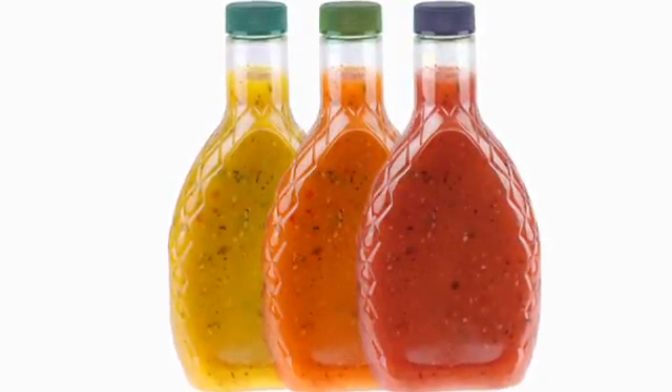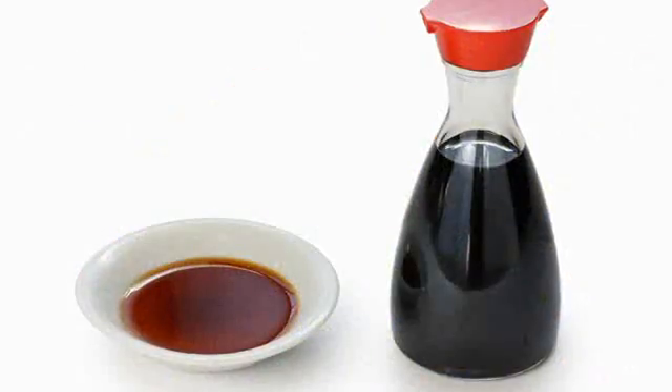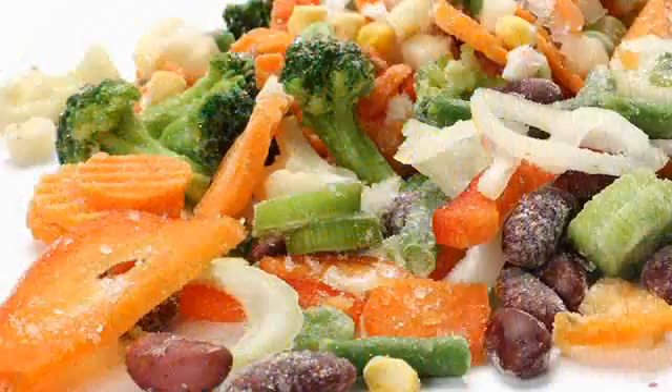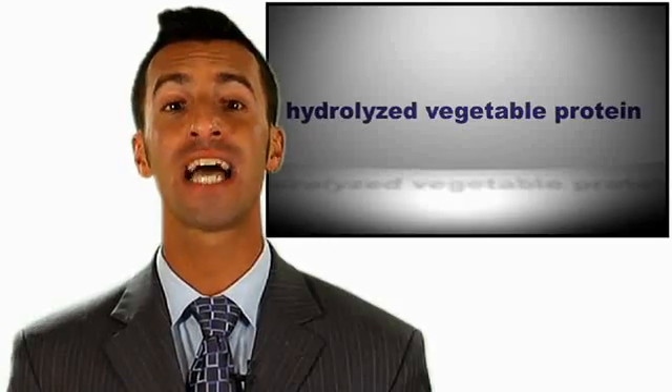Knowing this, if you want to cut MSG out of your diet, you're going to have to avoid packaged salad dressings, soups, gravies, spice blends, soy sauce, chips, fruit snacks, instant noodles, frozen foods, lunch meats — essentially most pre-packaged processed foods. And remember, MSG has aliases, which include maltodextrin and hydrolyzed vegetable protein, so also be on the lookout for those when scanning labels.